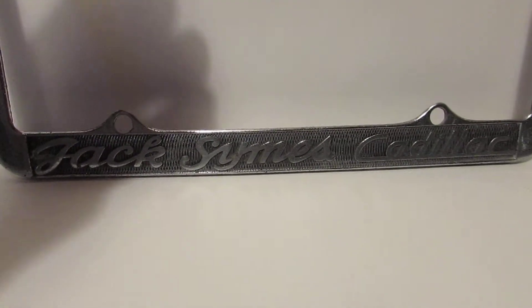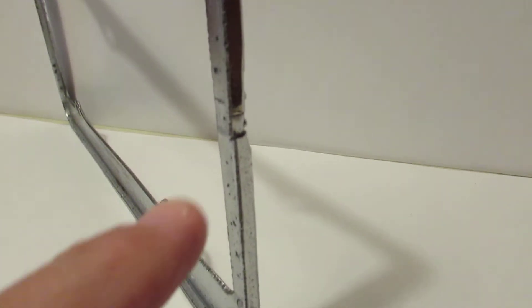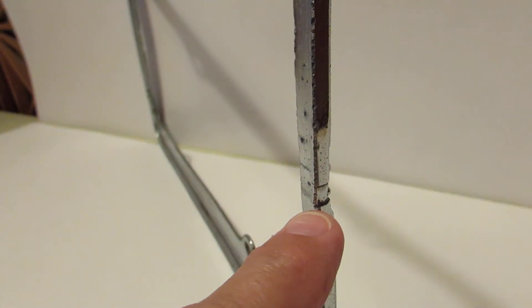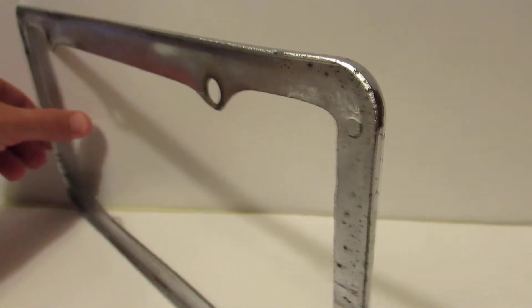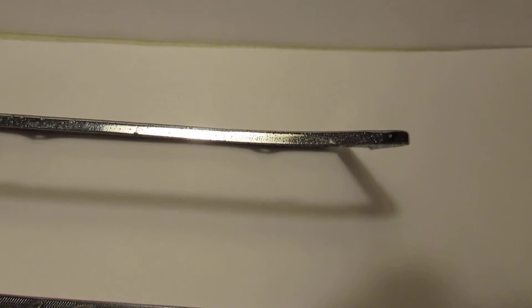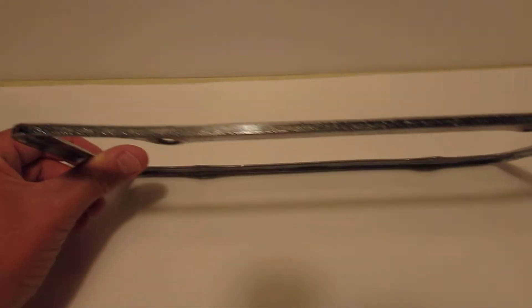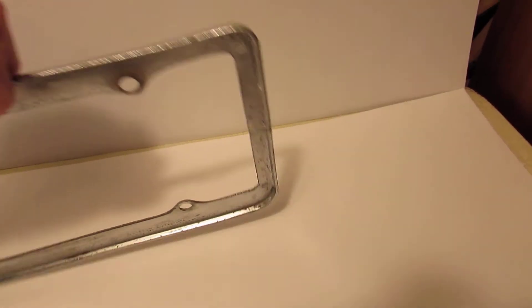This particular frame, the only issue it has would be there's a slight split right here on the frame, and it's got a little bit of a curve to it — I mean the slightest. Once you put it on the car, you won't even notice.